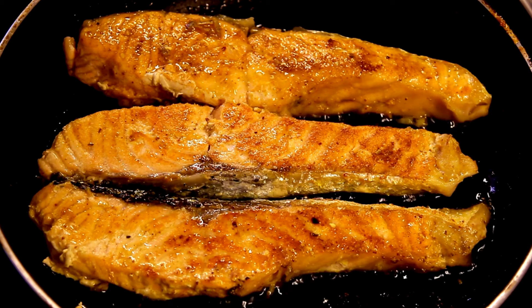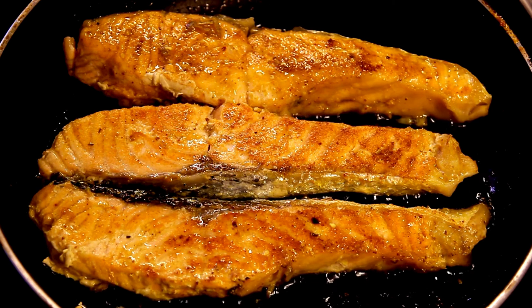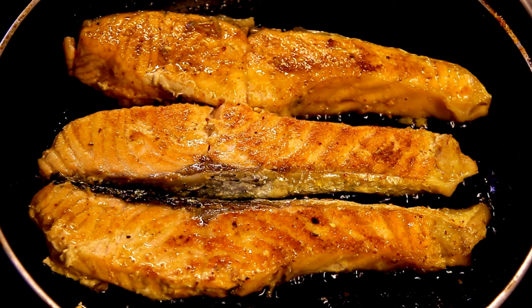Salmon is rich in omega-3 fatty acids, which supports brain development in infants and helps reduce inflammation in mothers. Opt for wild-caught salmon for the highest nutritional benefit.